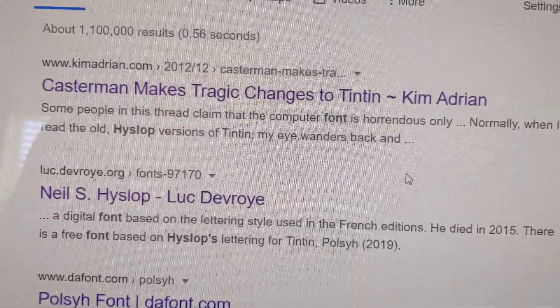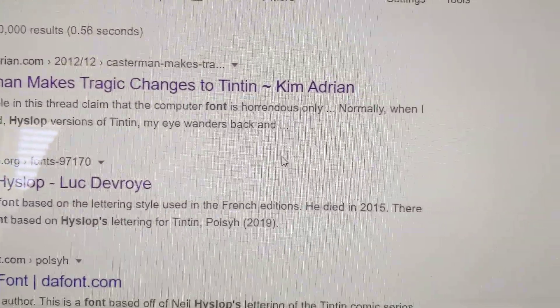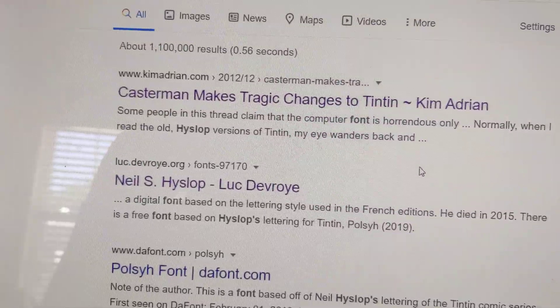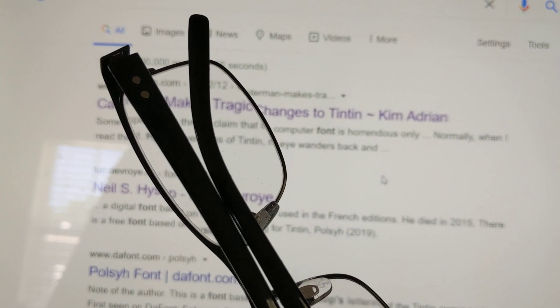First of all, I'm older. I used to be a kid, I was younger, and my eyesight was much, much better. I didn't need glasses to read. But now I need glasses to read.